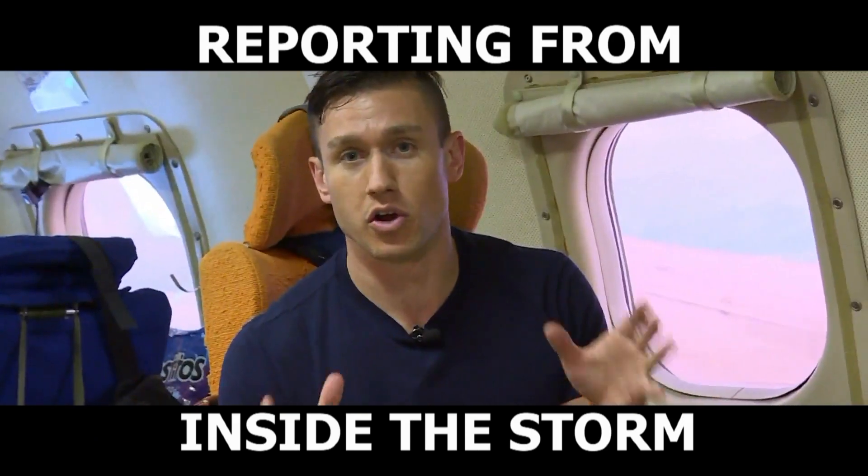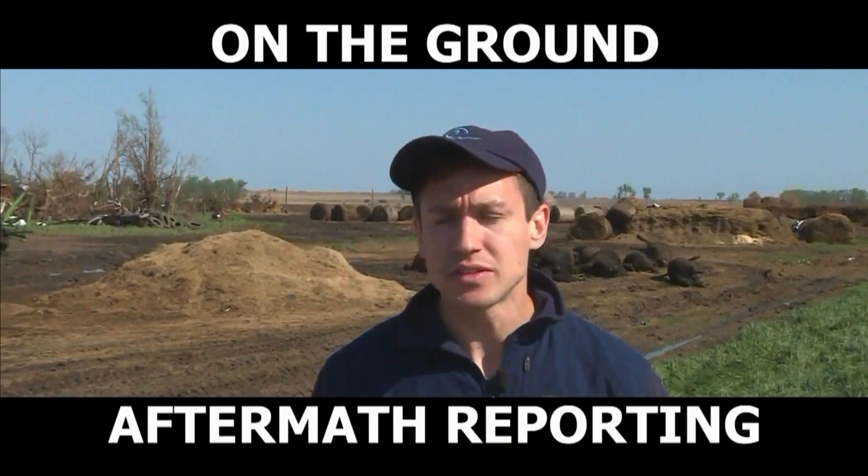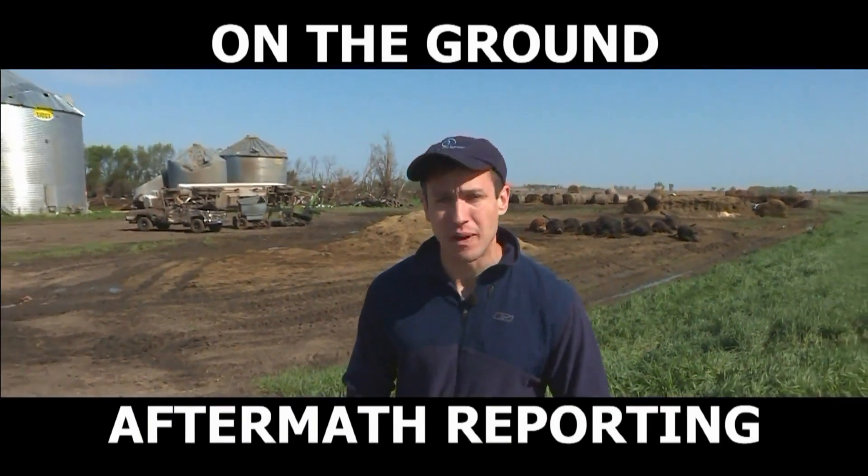We're just moments away from the entry of Hurricane Jose's eyewall — maybe the most intense part of the storm. This damage here in Delmont, South Dakota, is an example of the destructive power.